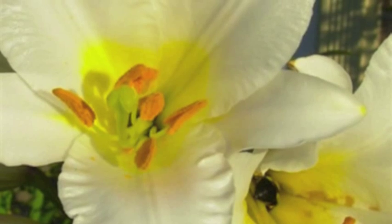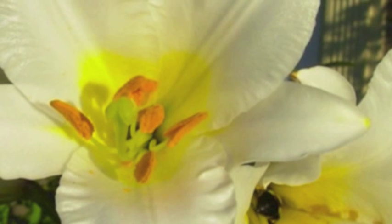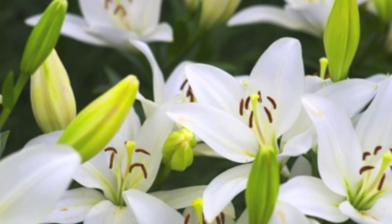Now, the labelling on lilies is getting much better these days. It used to be that nobody really knew about this, but now a lot of the labels do say toxic to cats. And the problem with lilies is that pretty much all parts of the lily — the leaves, the plant itself, the flower, the pollen even — is really toxic.